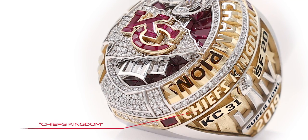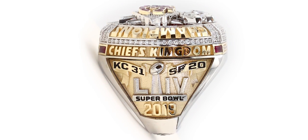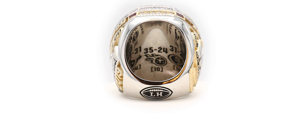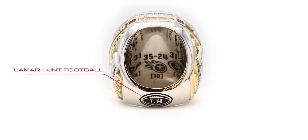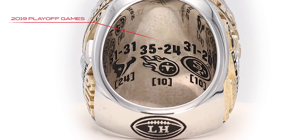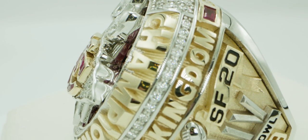On the opposite side you have 'Chiefs Kingdom,' paying homage to your fan base. Then the score of the Super Bowl along with the Super Bowl 54 logo. On the very bottom base of the ring is the Lamar Hunt football, paying homage to the founder of the Chiefs organization in Kansas City and to Hank Stram. On the inside of the ring are all of the scores of the games they won and the deficits.